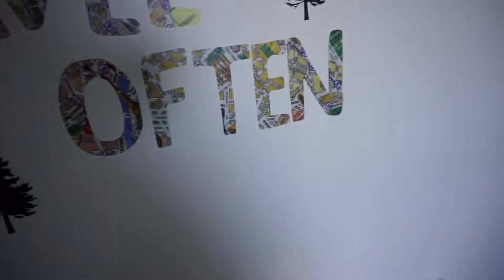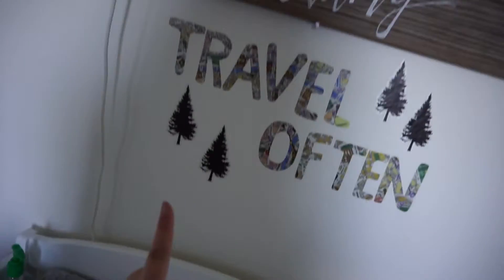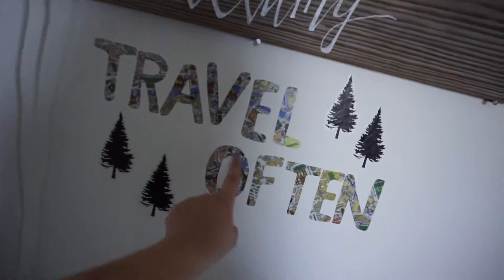When Bellamy was very little and I'd be changing him here, he loved, loved, loved looking at this. I don't know if it was just the colors of it or what.